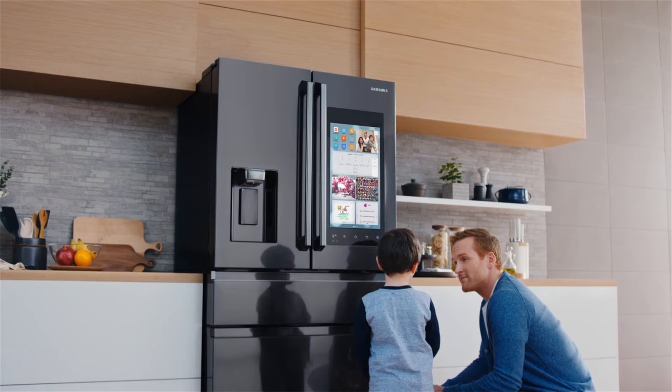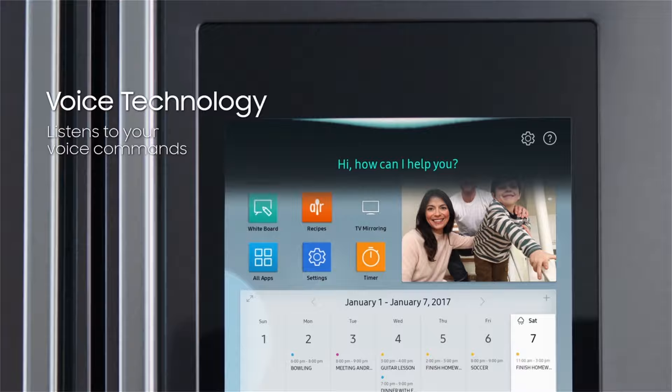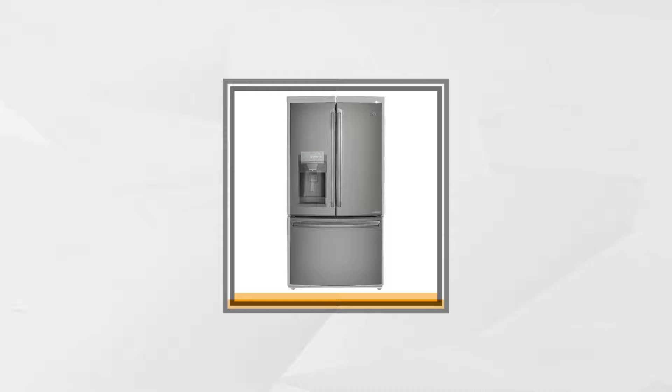Looking for expert advice on French door refrigerators? We spent hours researching, reviewing, testing, and comparing more than 100 models just to choose the top five French door refrigerators for our audience, so that you can be confident with the final choice that you make.